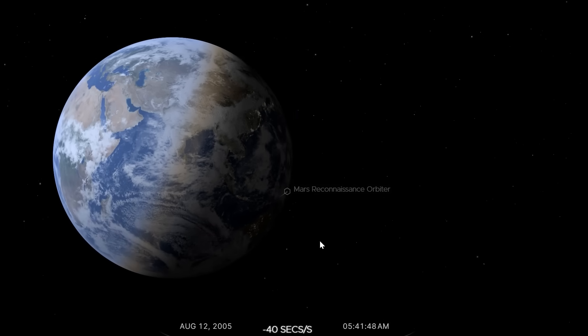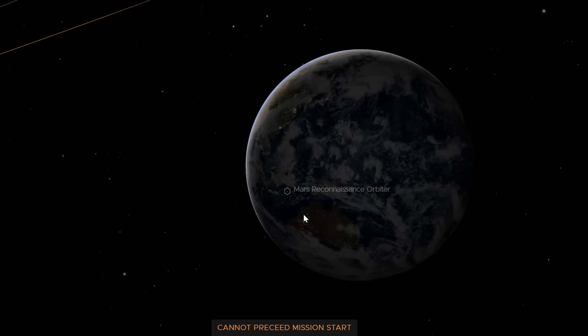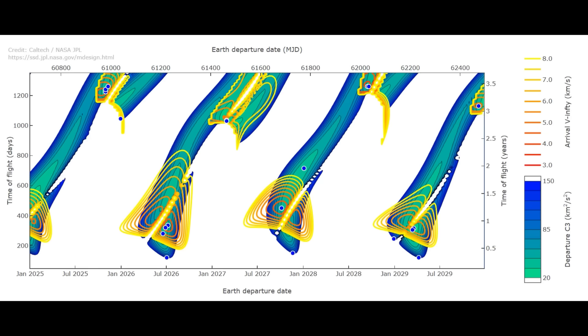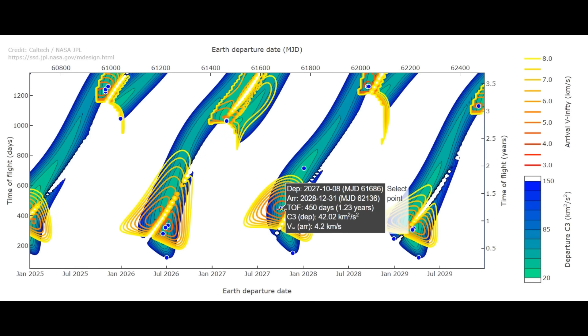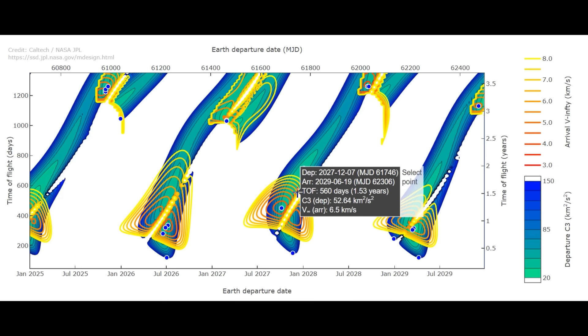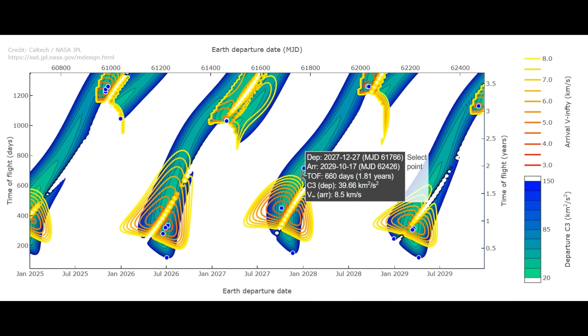Incidentally, on porkchop plots we've talked about delta-V, but actually the velocity plotted is the velocity at infinity squared, known as C3. This is basically the energy left over after the object has escaped Earth's gravity, because that part of the calculation is the state after leaving Earth's influence and doesn't care how you got out of Earth's gravity well. So now we have the moon, and this is actually explained really well in a NASA film from the 1960s which is worth watching for more detail.